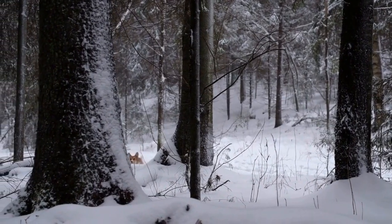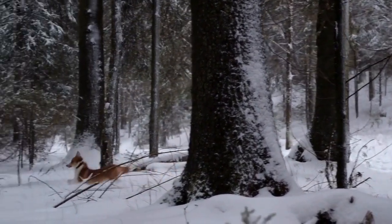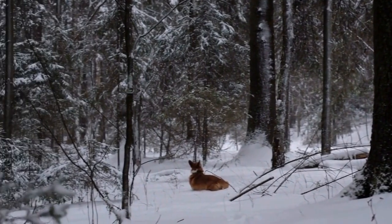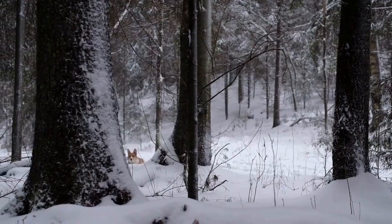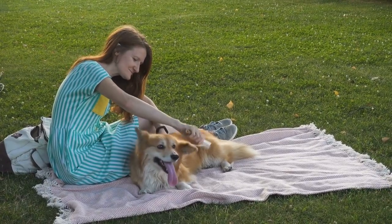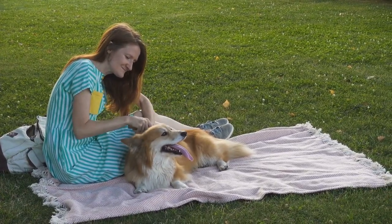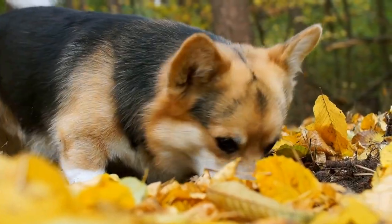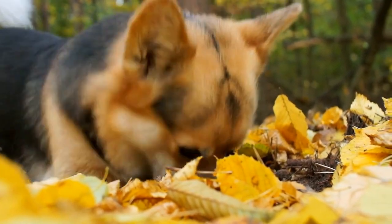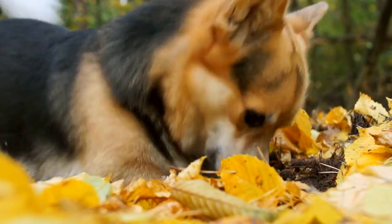Action Shots and Candid Moments: corgis are known for their playful and vibrant personality, and capturing their playful antics can add an extra layer of charm to the photographs. Action shots of the corgi running, playing, or interacting with their surroundings can capture their liveliness and energy. Additionally, candid moments of the corgi simply being themselves can showcase their unique charm and personality.